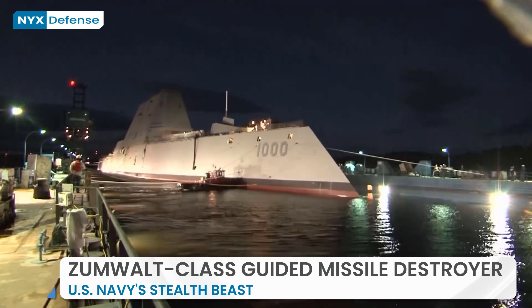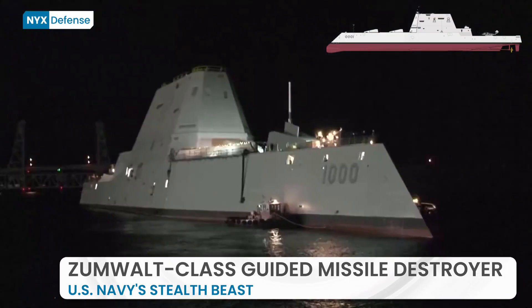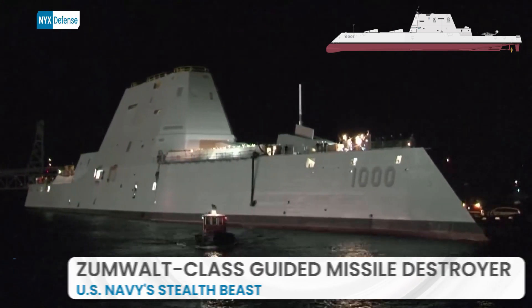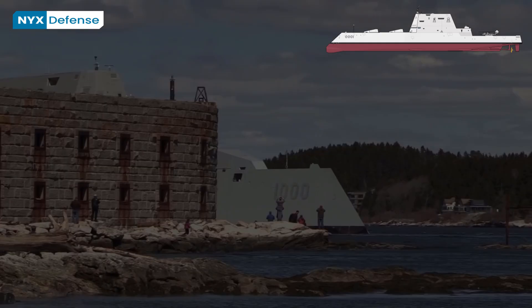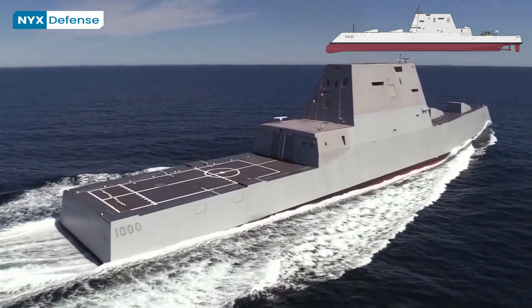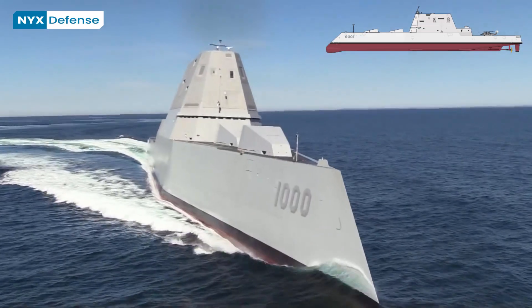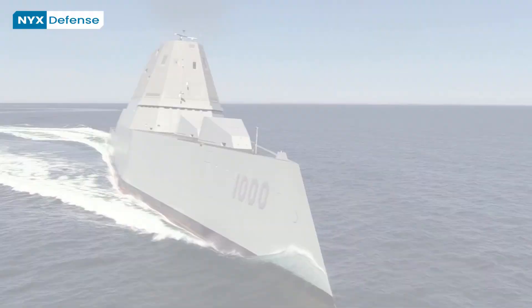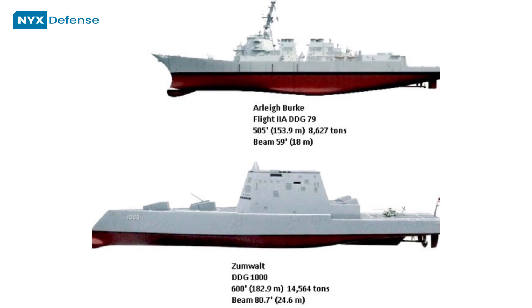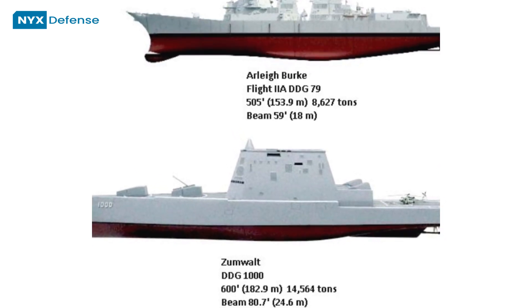The Zumwalt-class destroyer is a class of three United States Navy guided missile destroyers designed as multi-mission stealth ships with a focus on land attack. It is a multi-role class designed for secondary roles of surface warfare and anti-aircraft warfare, and originally designed with a primary role of naval gunfire support. These ships are classed as destroyers, but they are much larger than any other active destroyer or cruiser.